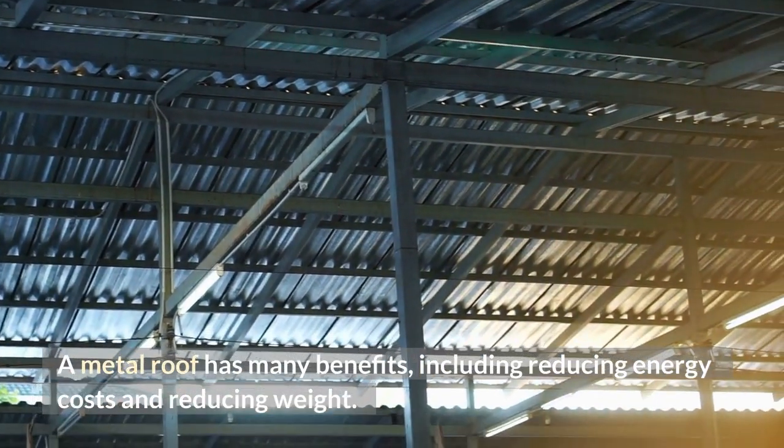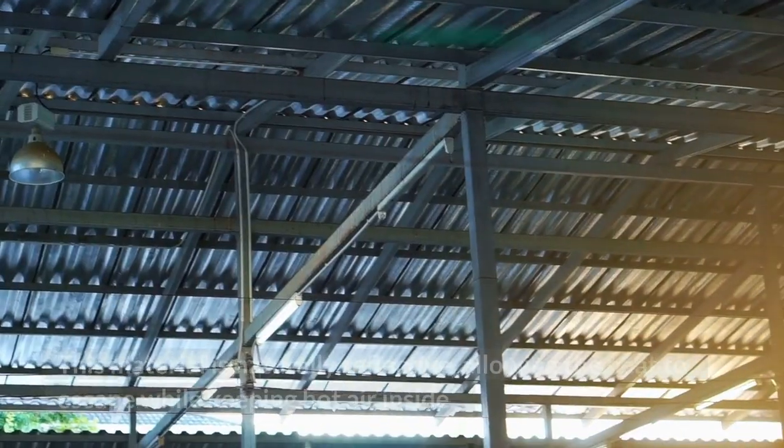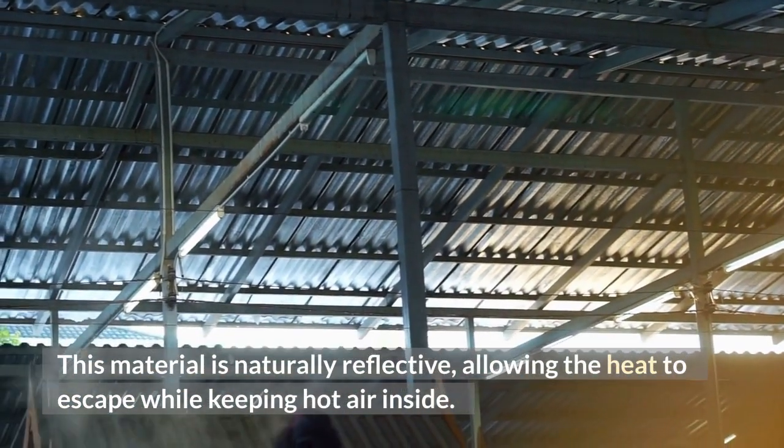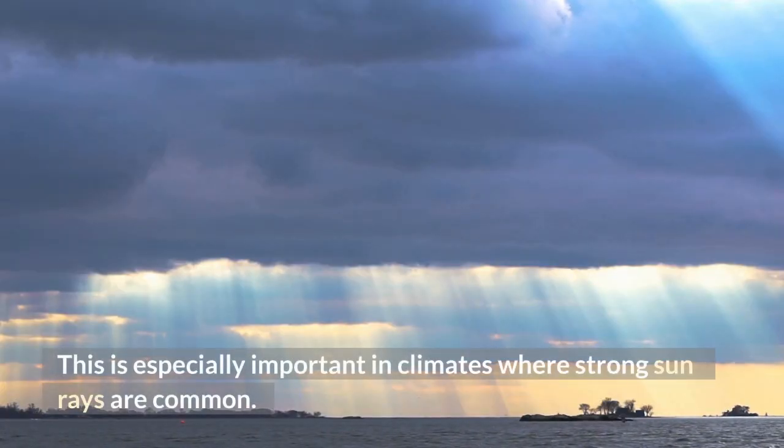A metal roof has many benefits, including reducing energy costs and reducing weight. This material is naturally reflective, allowing the heat to escape while keeping hot air inside. This is especially important in climates where strong sun rays are common.